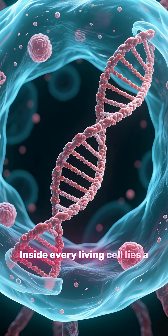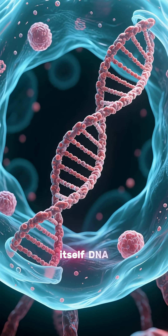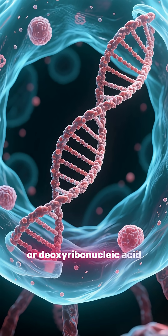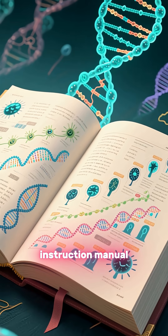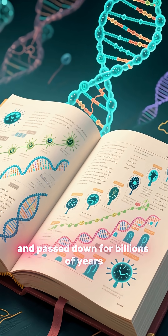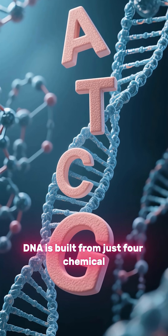Inside every living cell lies a remarkable molecule that carries the instructions for life itself — DNA, or deoxyribonucleic acid. Think of it as the ultimate instruction manual, one that has been written, copied, and passed down for billions of years.